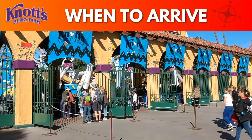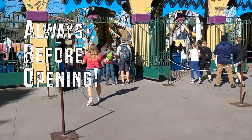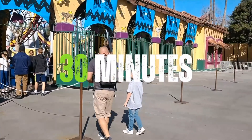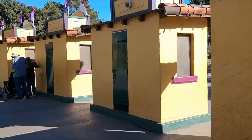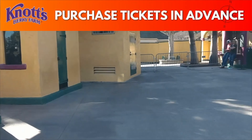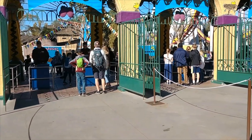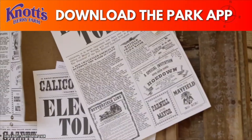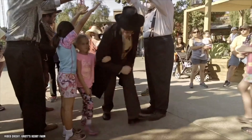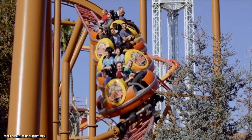When should you arrive at the park? This is a Theme Park 101 answer: always before opening. I recommend getting to the parking lot at least 30 minutes before the park opens so you have time to park and get organized before reaching the front gate. Make sure you buy your tickets in advance on Knott's Berry Farm's website or their app — this will save you so much time. I also highly recommend downloading the app so you have a park map on your phone.